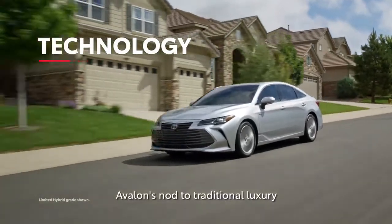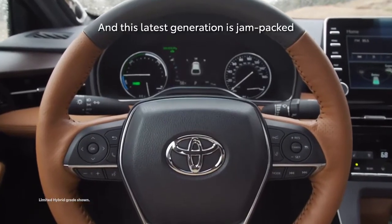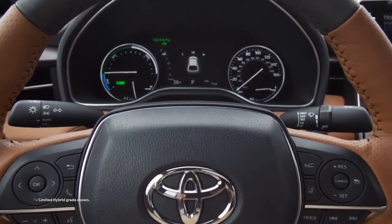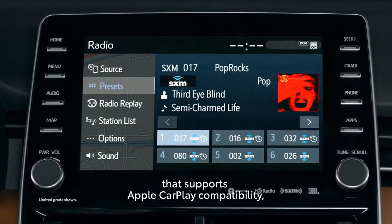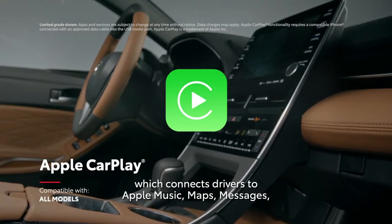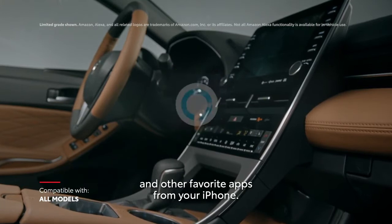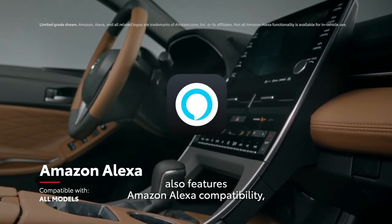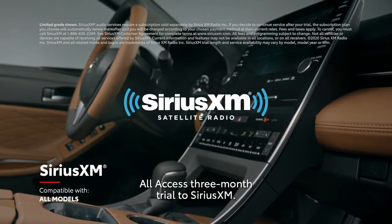Avalon's nod to traditional luxury doesn't come at the expense of innovation, and this latest generation is jam-packed with Toyota's latest and greatest technology. This includes a 9-inch audio-multimedia system that supports Apple CarPlay compatibility, connecting drivers to Apple Music, Maps, Messages, and other favorite apps from your iPhone. Every Avalon model also features Amazon Alexa compatibility, as well as a complimentary all-access 3-month trial to SiriusXM.